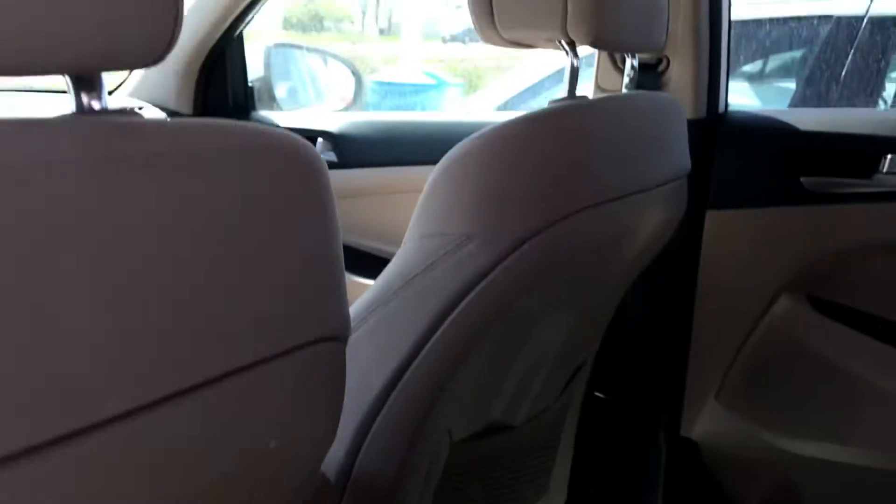Your ivory and black two-tone interior in here with cloth. No moon roof on this one.